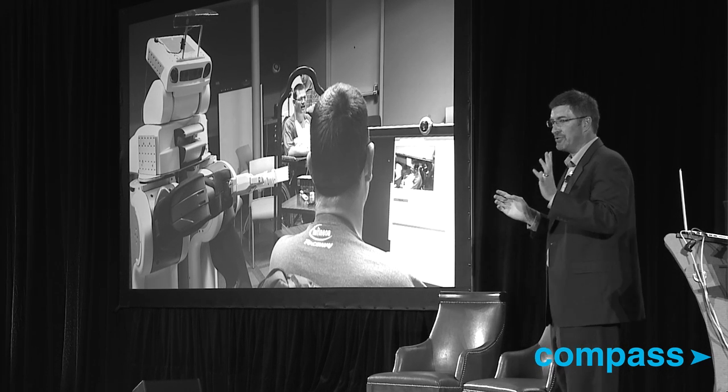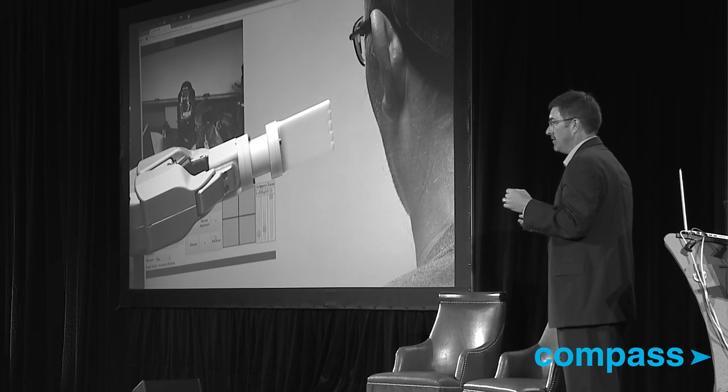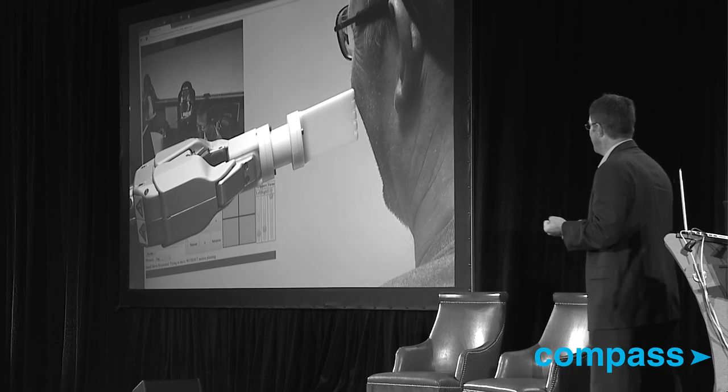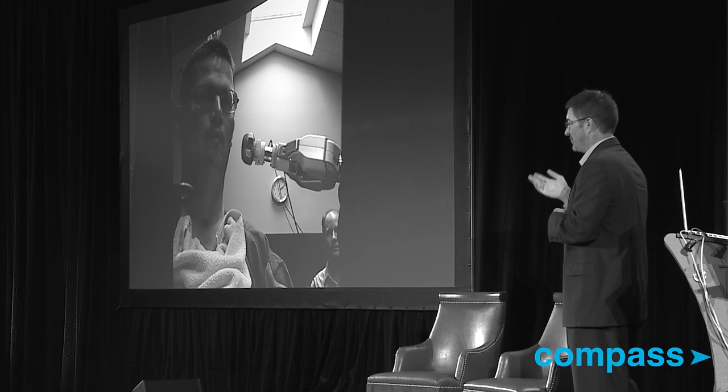Now, this is scary to us. The first thing he wants to do is bring the robot's hand near his face. Why? Because he's got itches and he can't scratch them. For 10 years he can't scratch an itch. And suddenly, this is the first thing he wants to do.